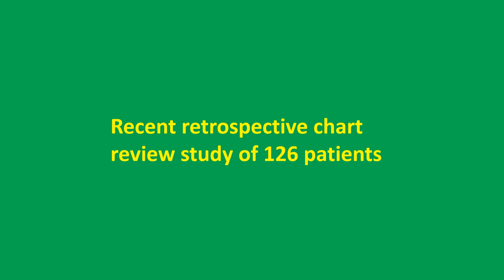A recent retrospective chart review study of 126 patients who underwent temporary pacing compared temporary permanent pacing with balloon-tipped temporary pacing between 2014 and 2022. Both groups had similar baseline characteristics. Subclavian vein was the most common site of access for the temporary permanent pacemaker cohort, while it was femoral vein for the balloon-tipped temporary pacemaker group. Ambulation was possible only in the temporary permanent pacemaker group, and that too in only 55.6%.